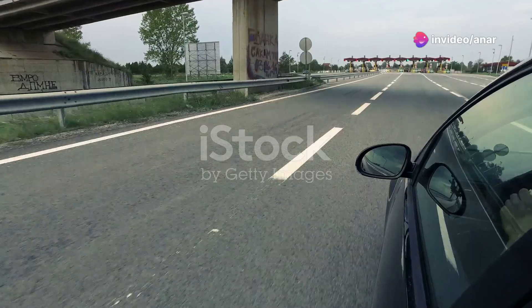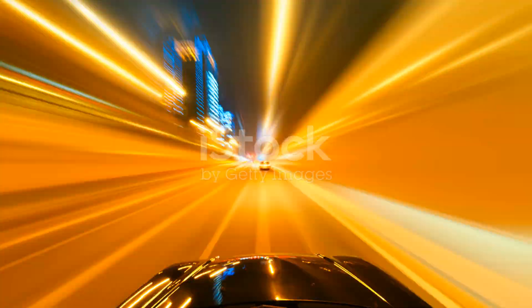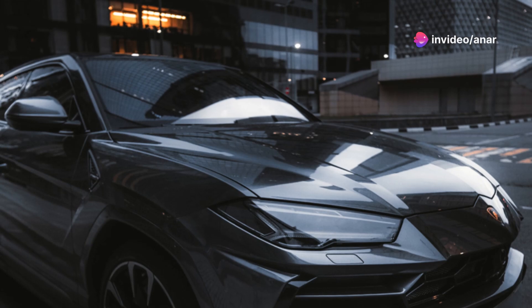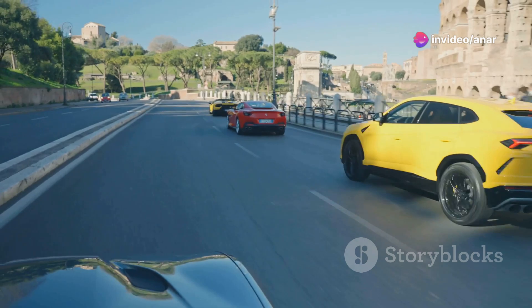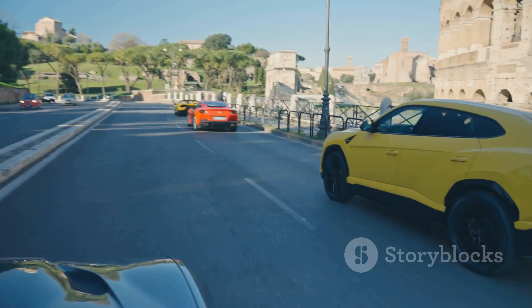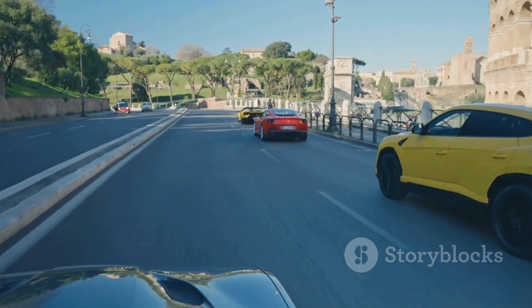And before I sign off, let's take a moment to appreciate how this beauty handles the city streets at night. The adaptive headlights make night driving a breeze, ensuring you see everything ahead clearly. Whether it's the open highway or the bustling city, the Urus adapts effortlessly. It's not just about power — it's about the perfect balance of comfort and performance. So wherever you are, this SUV is ready to take you on an epic journey. Thanks again for joining me. Until next time, keep the passion alive and drive safe.